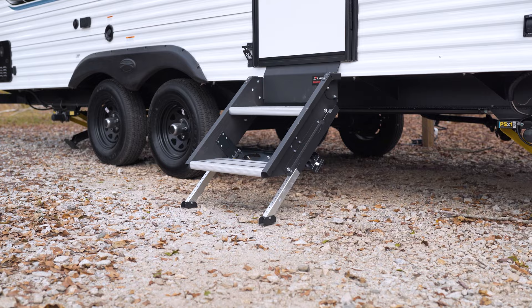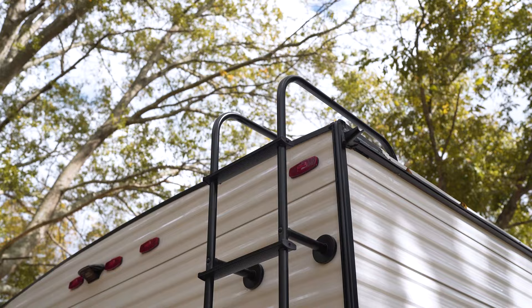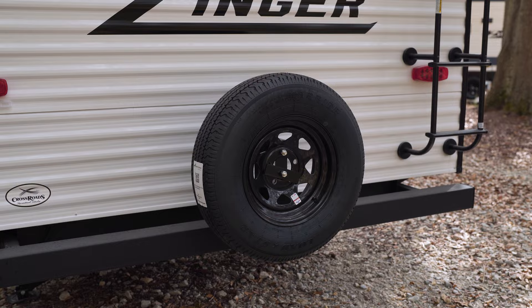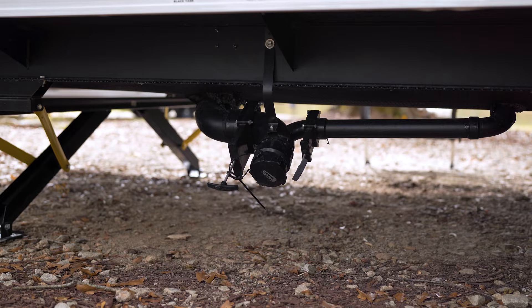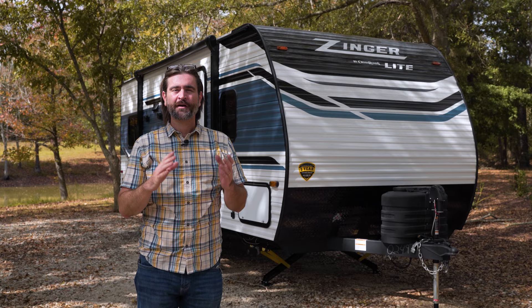We have a solid step entry from Lippert. We have plugs to run a TV or other appliances outside. At the rear of the camper, we have a ladder going up to a fully walkable roof, and our spare tire is mounted to the square tube bumper. We have a shower right above our sewage system. And at the very front of the camper, this is equipped with a power tongue jack as well as a battery cutoff switch.